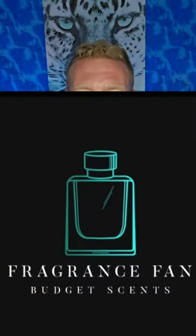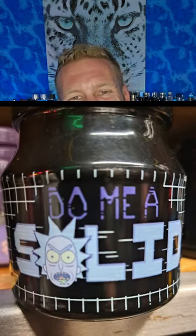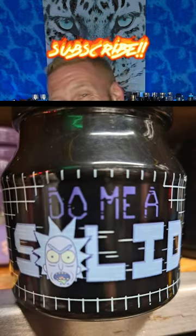Hello, my beautiful fragrance family! Dustin here — Fragrance Fan. Go ahead and give me a like, comment, and subscribe. Don't forget to hit that bell notification. I'm just gonna keep giving you guys these budget-friendly fragrance reviews in that 40-ish dollar range, and most of these are a lot less than that. A good number of these you can find at your local rack stores.